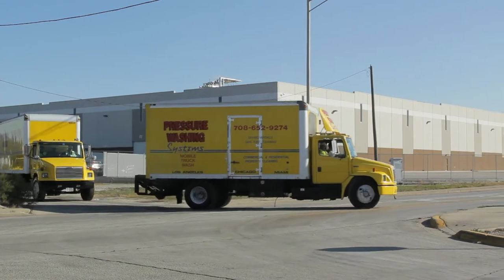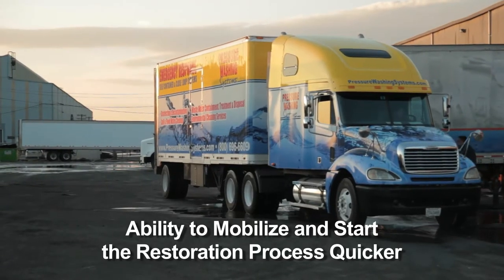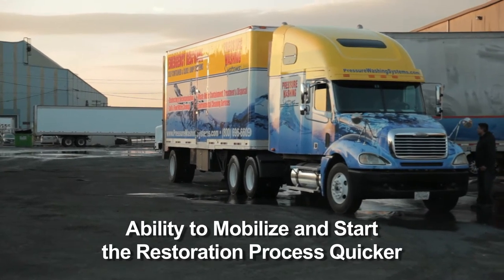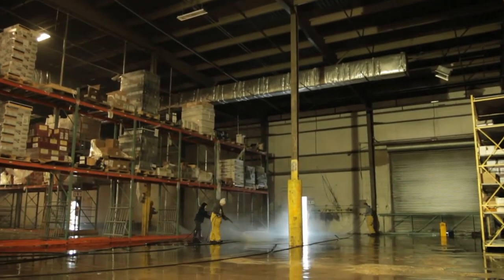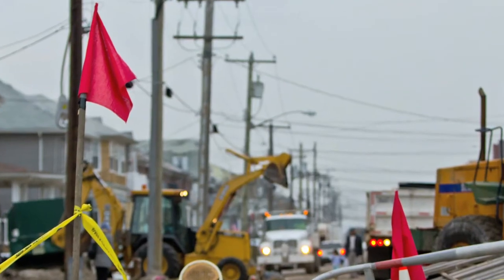Normally, prior to this technology and these trailers, we would have brought 18 conventional pressure washing units. By building these units the way we did, with conservation of space in mind for large-scale disasters, we're not adding to congestion in these areas where you have multiple contractors doing many different things.